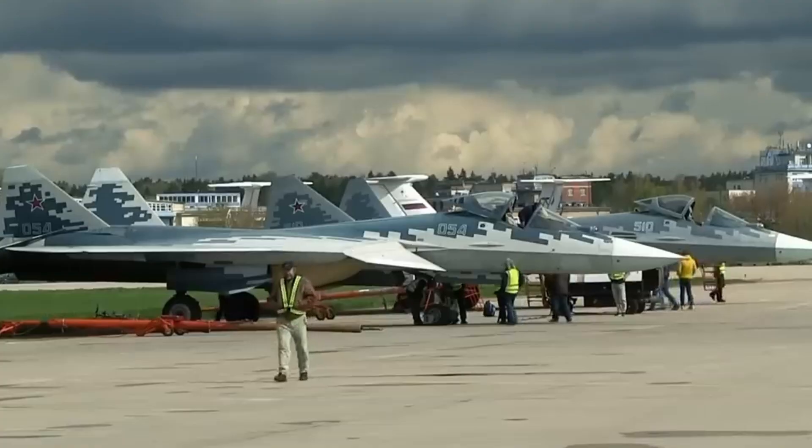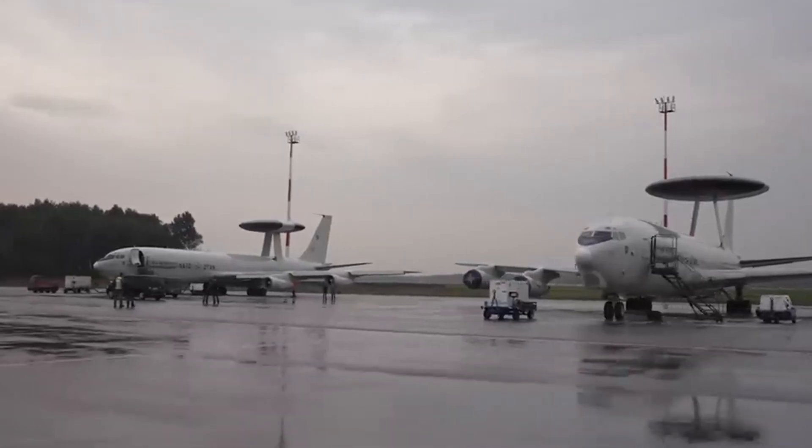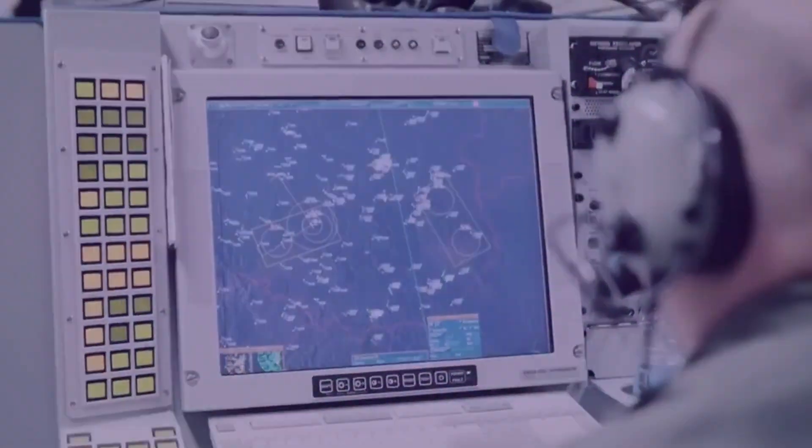We'll explore their shapes, sizes, and the challenges they face, including why NATO is considering alternatives. Join us on SuperStructures for an in-depth look at these powerful eyes in the skies.